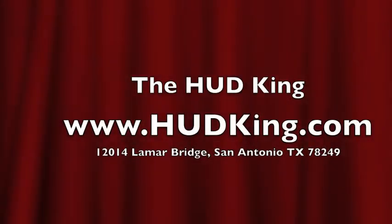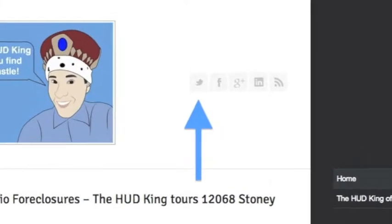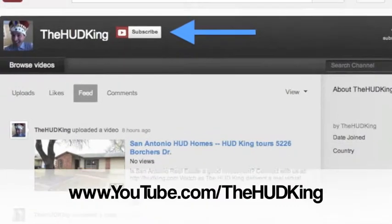Visit HudKing.com for other HudKing Real Virtual Tours. While you're there, click on the bird to follow us on Twitter, click on the F to follow us on Facebook, or use your Gmail account to log into YouTube and subscribe to our HudKing video page.